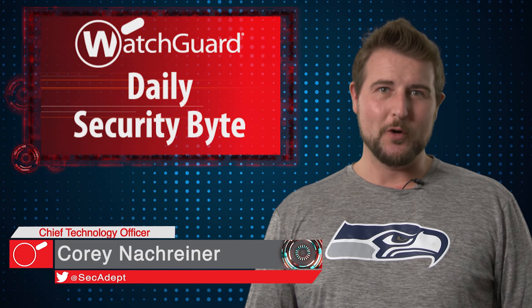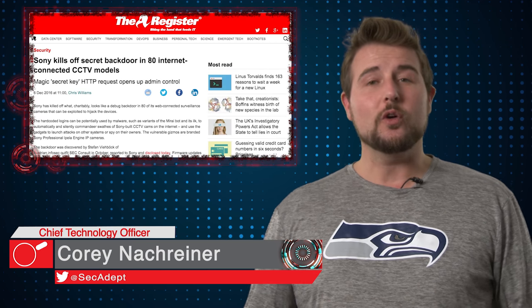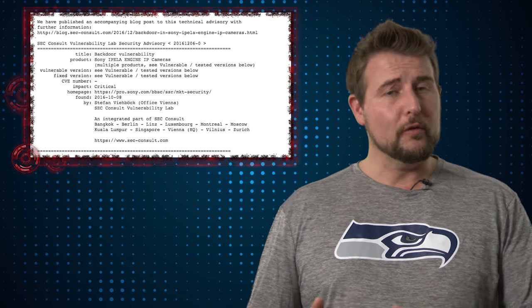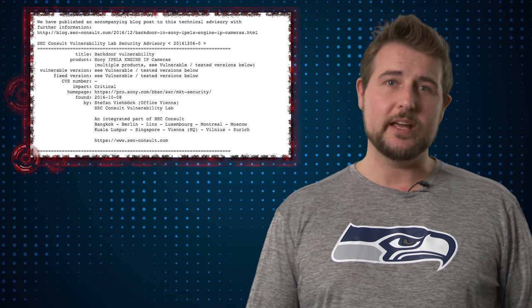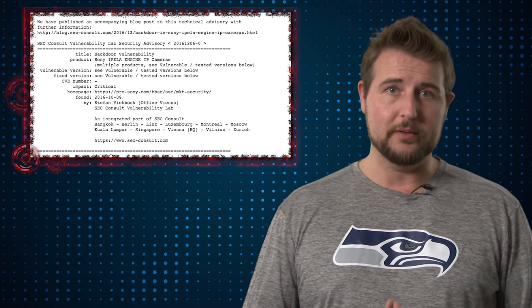Welcome to WatchGuard's Daily Security Byte, I'm Cory Nockreiner. Today's story is backdoored webcams. According to an advisory from the organization SecConsult, over 80 different models of Sony's Ipella Engine IP-based security cameras have a backdoor built into them.